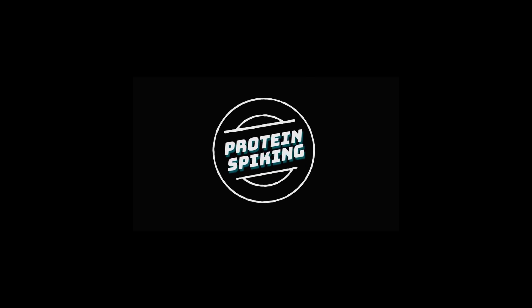Hey guys, it's Dr. Jim Stepani here, and I'm back talking again about protein spiking. The problem still exists, believe it or not.